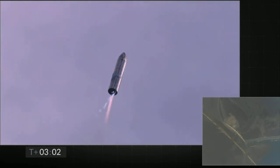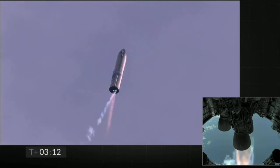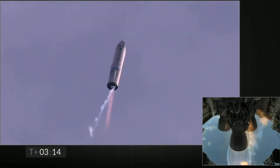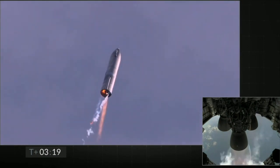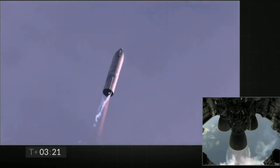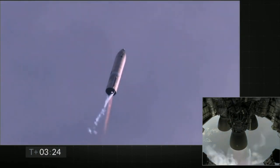T plus three minutes and counting, Starship coming up on eight kilometers altitude. We're getting ready to shut down the second engine — this is intentional. Now switching over to the header tank for the one engine.